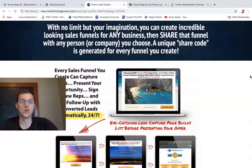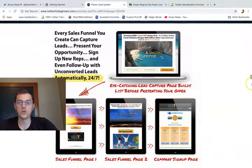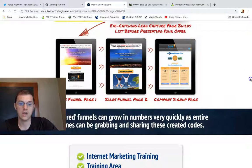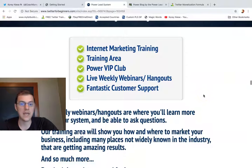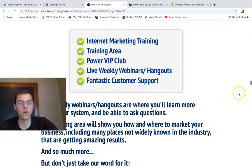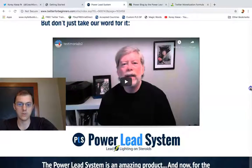There's no limit. You can create and share funnels with the share code, so you can duplicate funnels 24/7. You're going to get internet marketing training, VIP club, weekly hangout support, and a Facebook group — all meant to give you support and help you. You've got some live testimonials too.